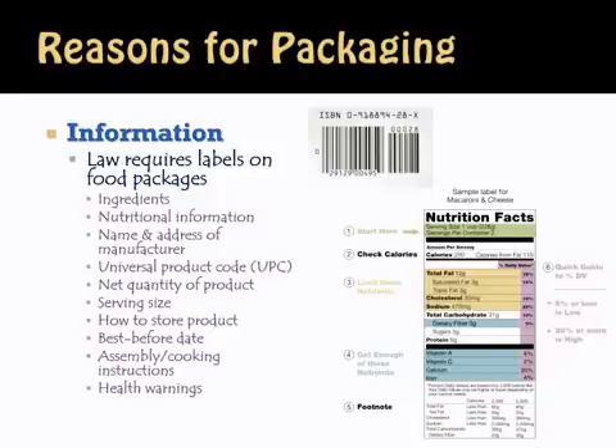We take it for granted that all this information appears on packaging, but it's a requirement. For other types of products, you'll find various other pieces of information, and this is just as important — consumers need to know exactly what the product is and does.